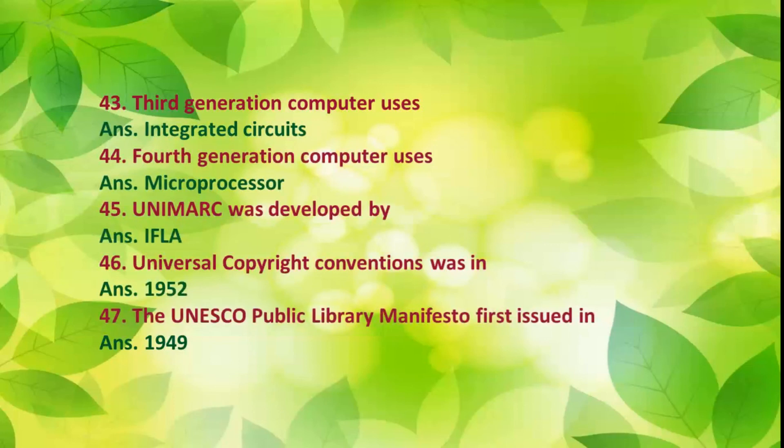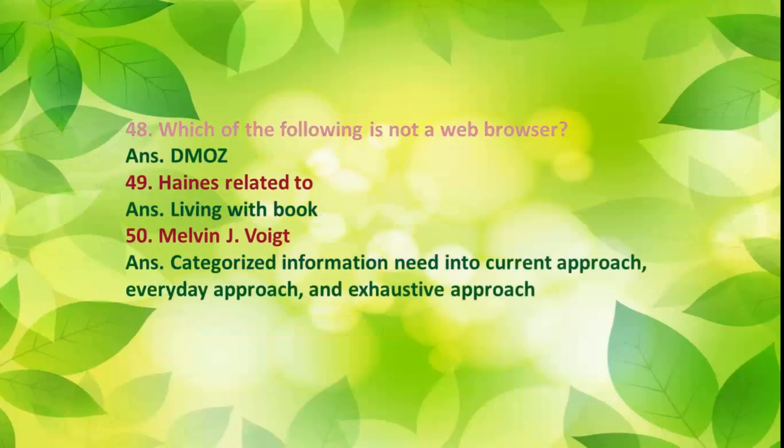Number 45: Which of the following is not a web browser? Answer: DMOZ. Number 46: H.E. Haines is related to Living with Books. Number 47: Melvin J. Voigt categorized information needs into current approach, everyday approach, and exhaustive approach.